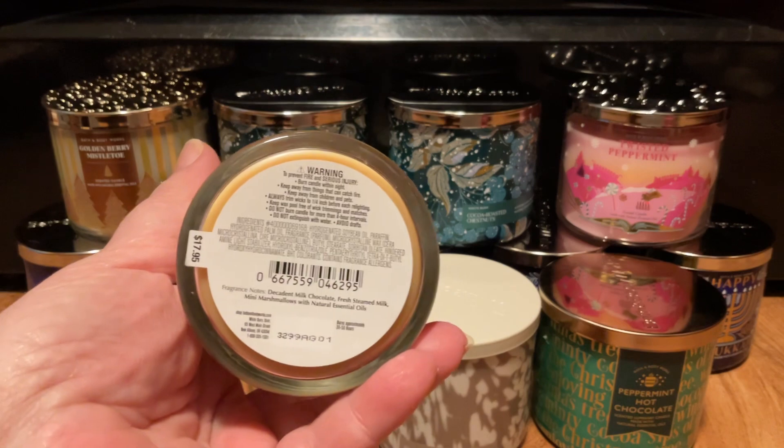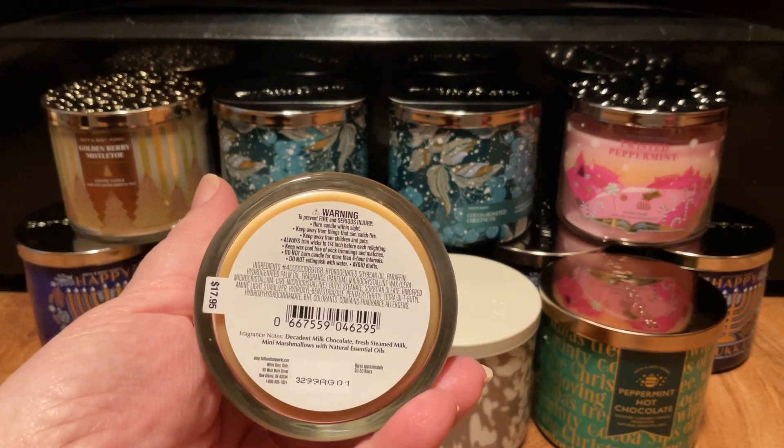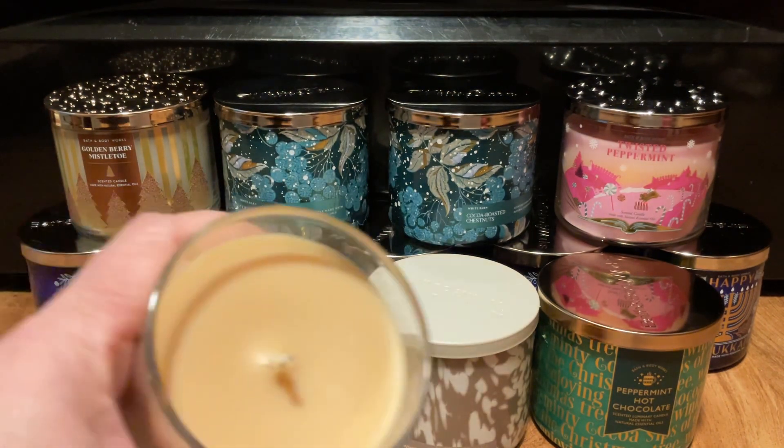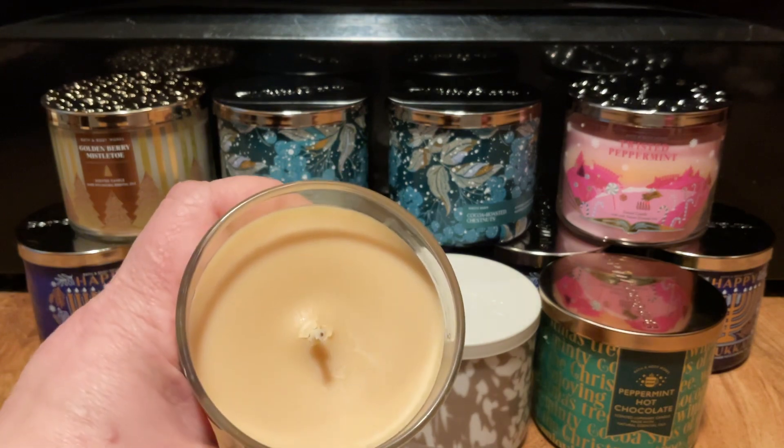Scent notes are Decadent Milk Chocolate, Fresh Steamed Milk, Mini Marshmallows. It has the caramel colored wax with a wick that has the black dot.